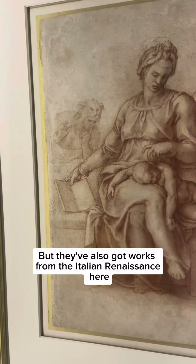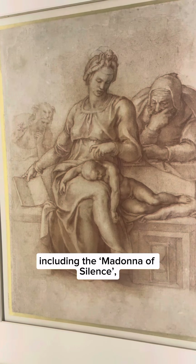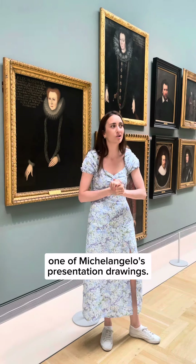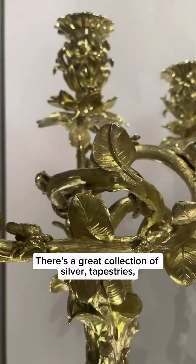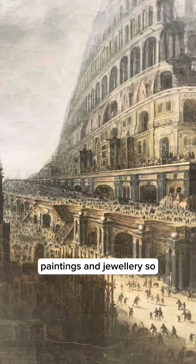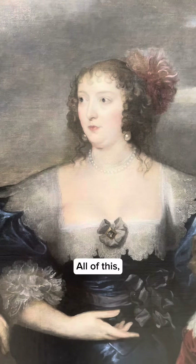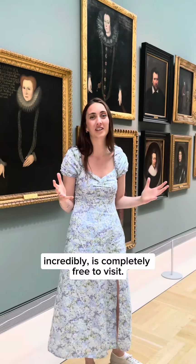They've also got works from the Italian Renaissance here, including the Madonna of Silence, one of Michelangelo's presentation drawings. There's a great collection of silver, tapestries, paintings, and jewellery, so I'd really recommend a visit to the Harley Foundation. All of this, incredibly, is completely free to visit.